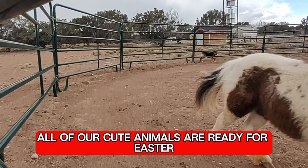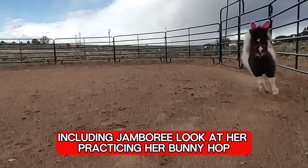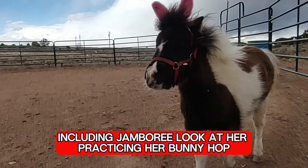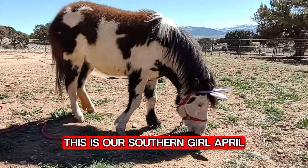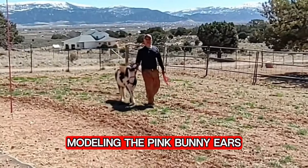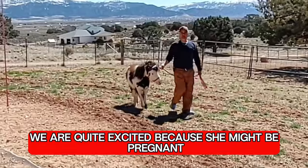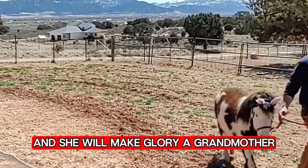All of our cute animals are ready for Easter, including Jamboree. Look at her practicing her bunny hop. This is our southern girl April modeling the pink bunny ears. We are quite excited because she might be pregnant, and she will make Glory a grandmother.